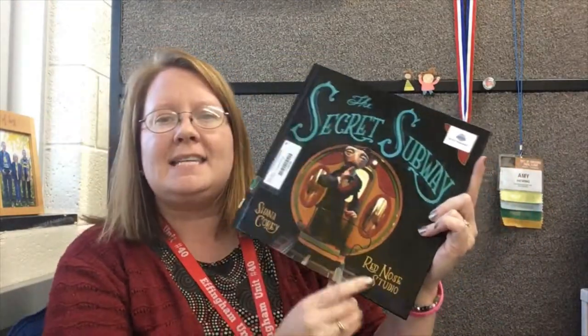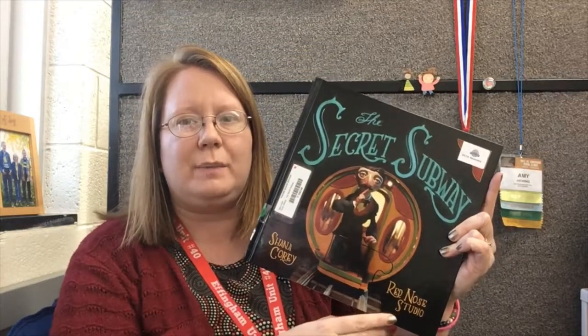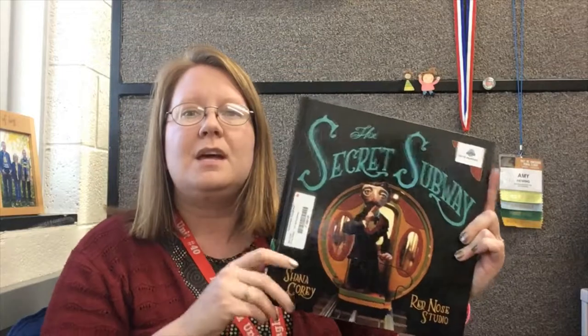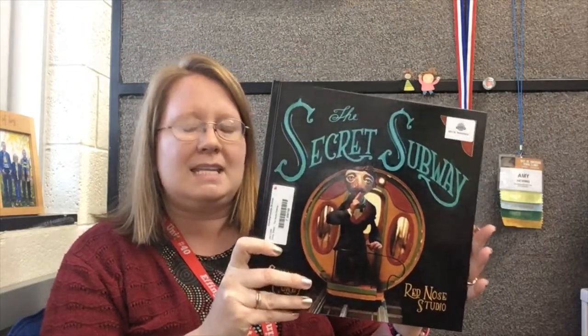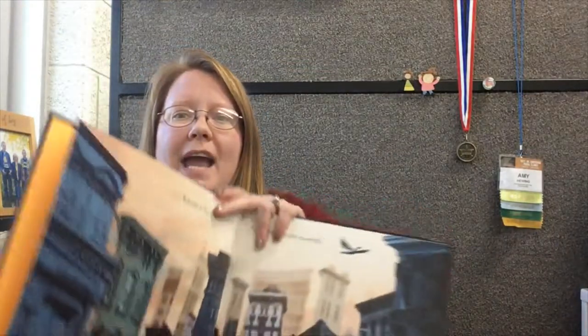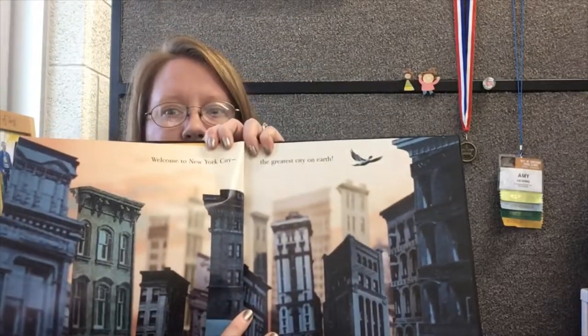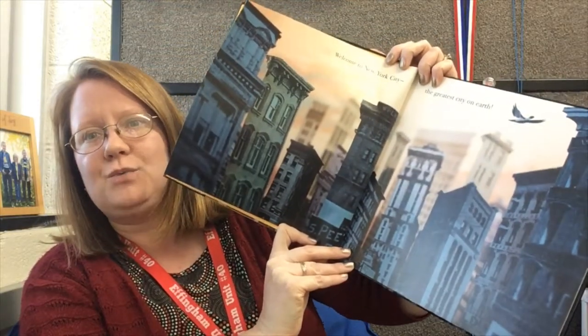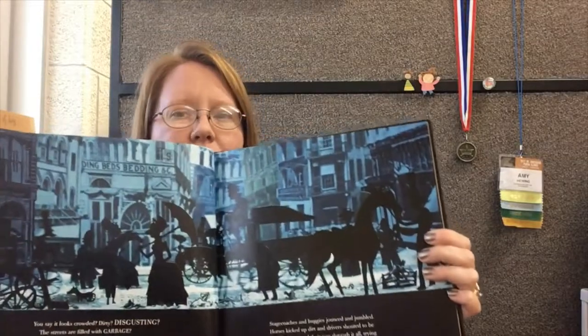First up we have The Secret Subway, written by Shanna Corey. The pictures in this one are fabulous — they're done by Red Nose Studio. This is a non-fiction picture book about the man who had the very first idea to create a subway in New York City. You can see busy, crowded New York City with not much room on the streets. What I love about this book is the pictures.